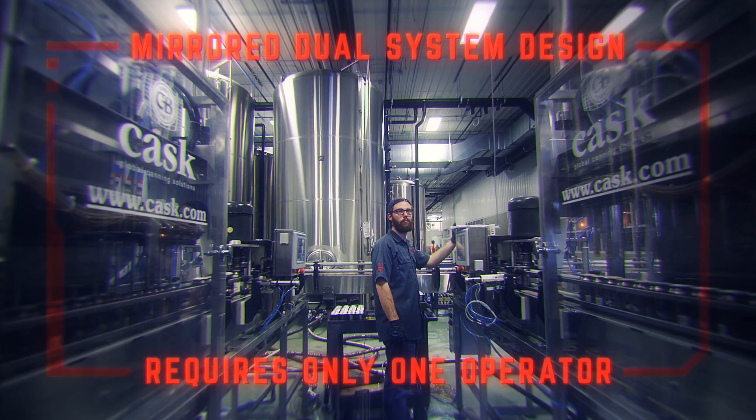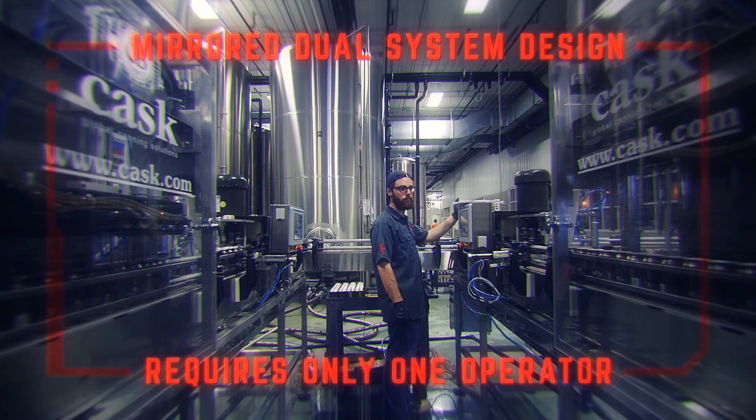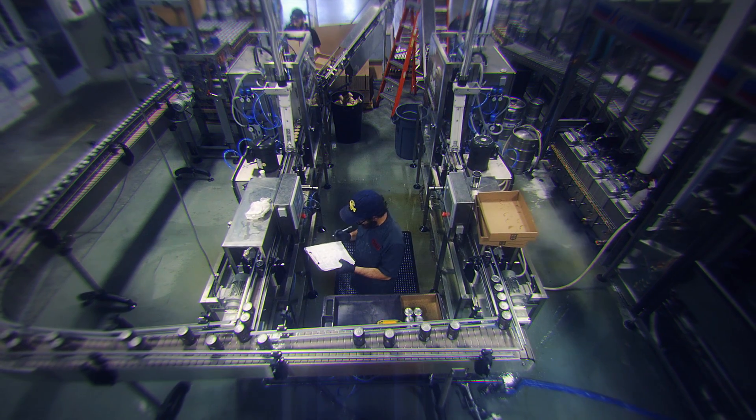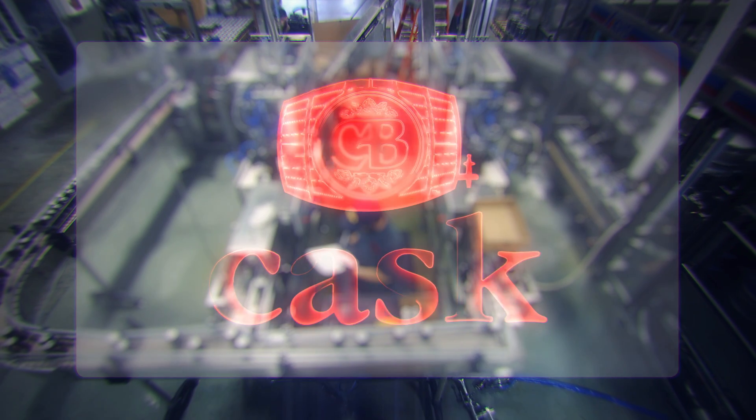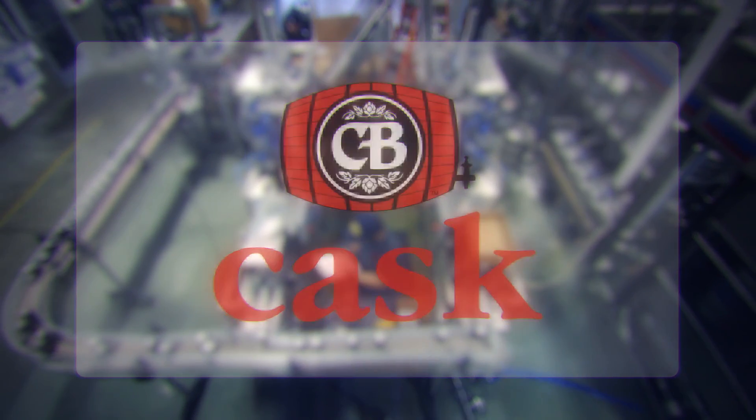A wise man once said, life and beer are very similar — chill for best results. Please contact our headquarters. Our technicians and sales representatives are available at your request. Visit cask.com to join the craft canning revolution.